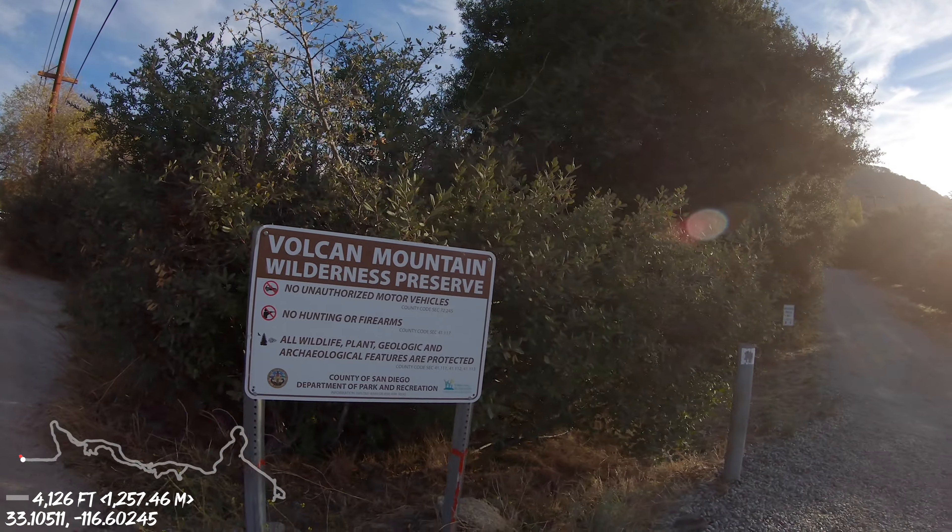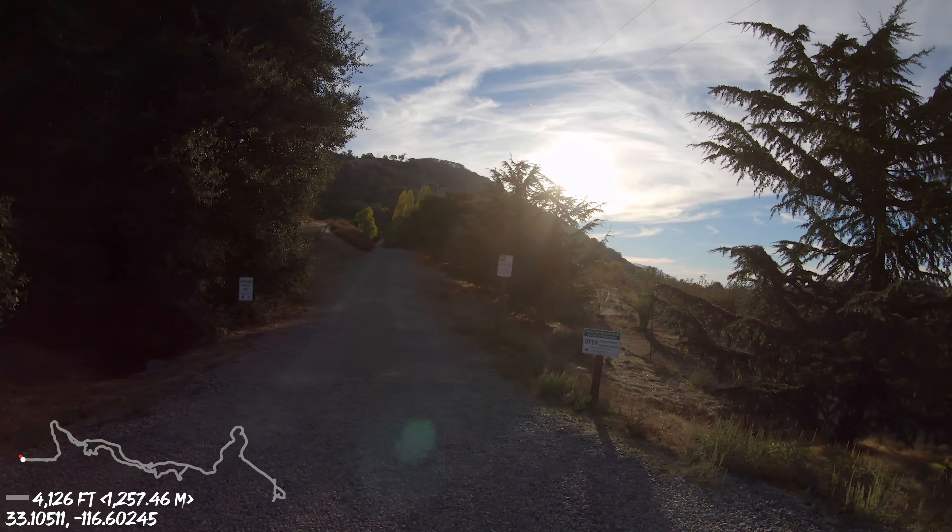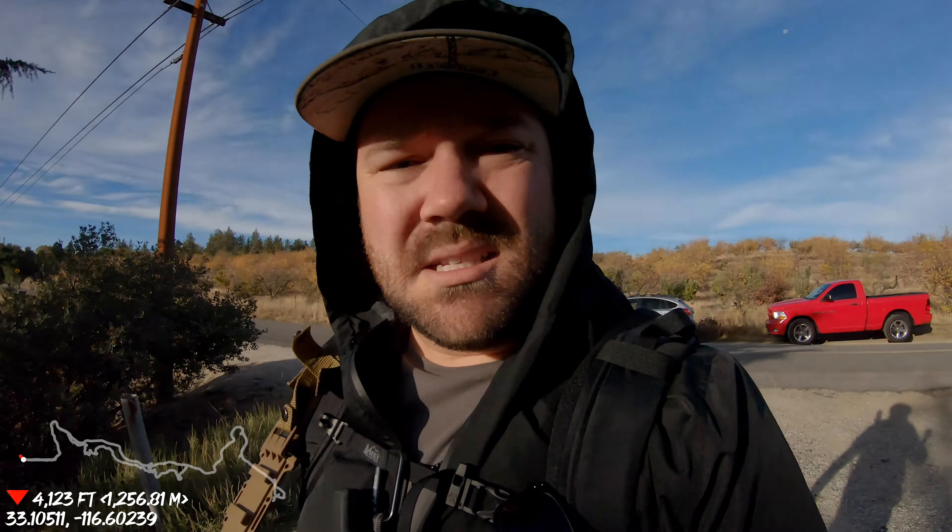Just got here to Vulcan Mountain — Five Oaks Trail, whichever one you want to call it. The parking here is actually quite easy. There's a bunch of space on the side of the road, and then you're just going to walk up this road a tad bit until you see the trail. It's important to note I did not realize it's open 8 a.m. to sunset — I had no idea, and luckily it's just about 8 a.m. All right adventure fam, let's go.